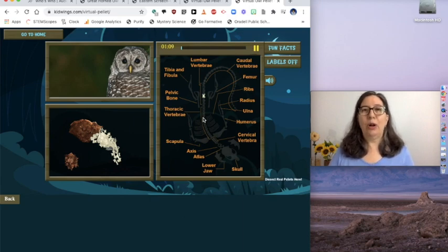On the next slide you'll see all the directions and what I would like you to do after working on the mouse skeleton.